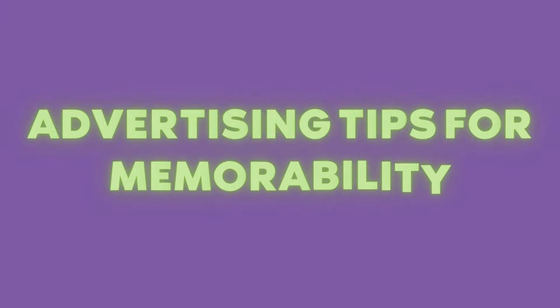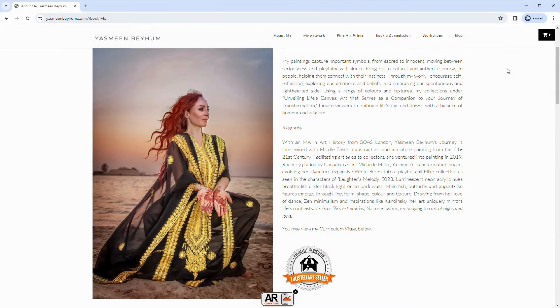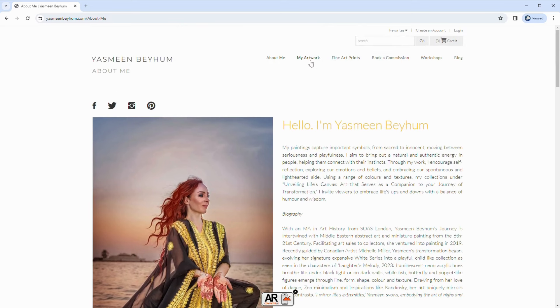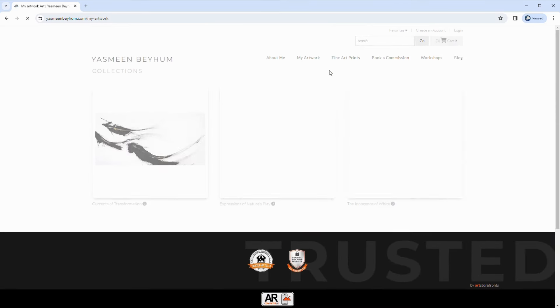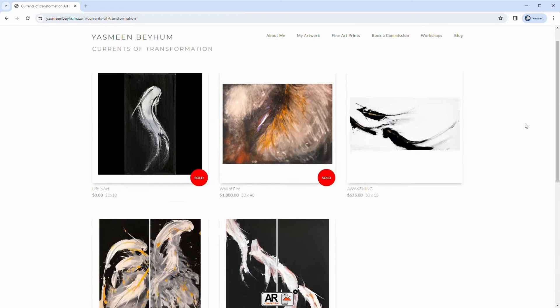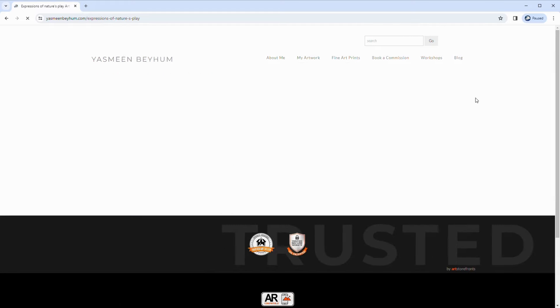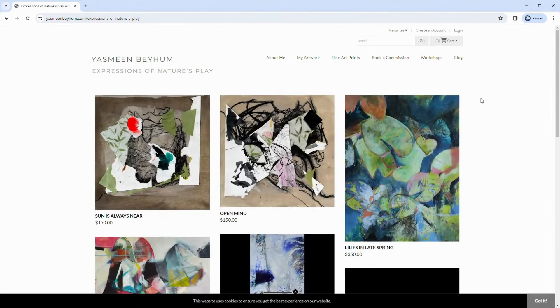Now let's talk about advertising — the stage where your brand takes center stage. To be memorable, you need to stand out: utilize eye-catching visuals, share behind-the-scenes glimpses of your creative process, and consider collaborations with fellow artists or influencers. Being memorable is about creating an experience, so aim to leave a lasting impression. Yasmin Beyham has a very Eastern meditative feel to her art and a message about her personal transformation. Her content speaks from the heart with a positive and tranquil tone, and the language used on her social media carries through seamlessly to her website.